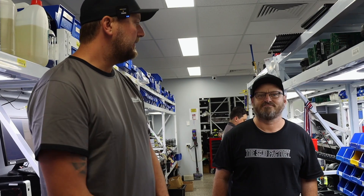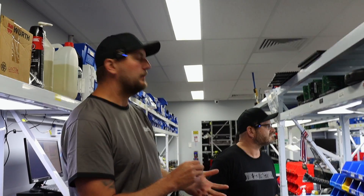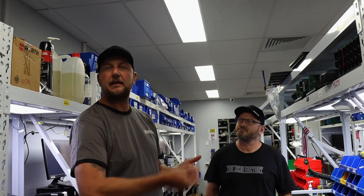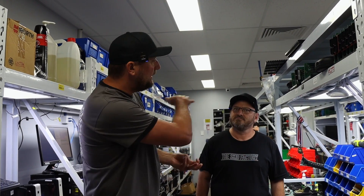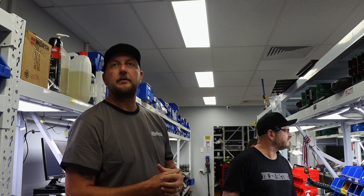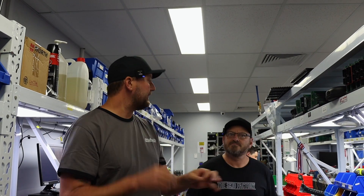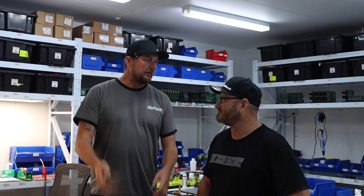On the other side of the manufacturing room is all the hand soldering - the through-hole stuff like header connectors and any wires that go through the circuit board all get hand soldered there. There's also a selective soldering machine which is another robot that goes through and solders those as well.